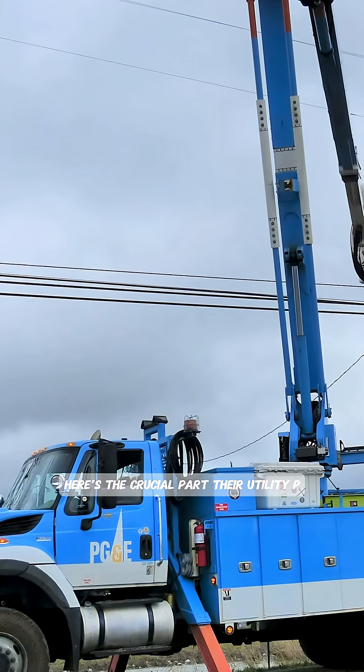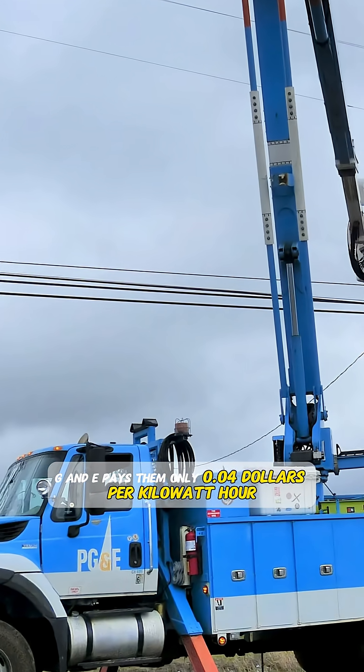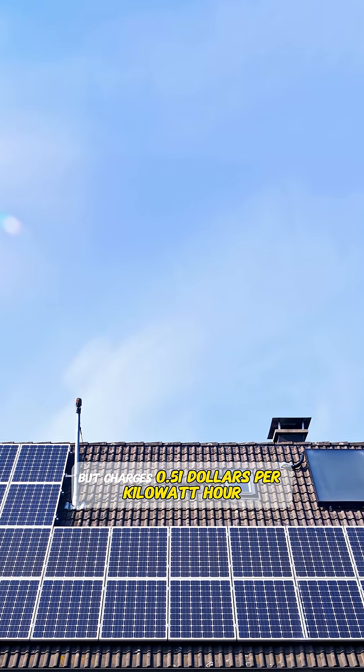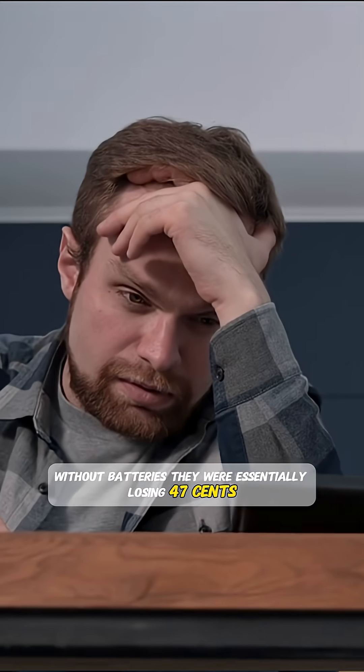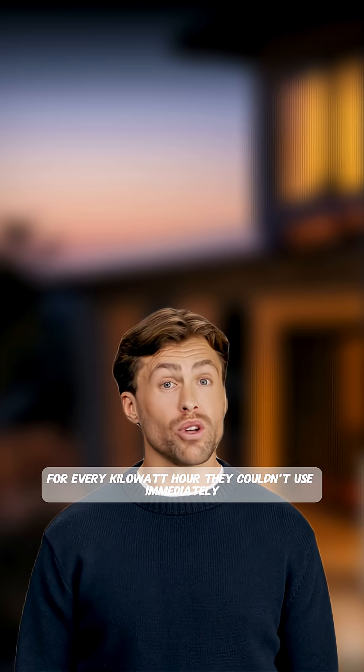Here's the crucial part. Their utility, PG&E, pays them only $0.04 per kilowatt hour for excess solar, but charges $0.51 per kilowatt hour during peak hours, 4 to 9 PM. Without batteries, they were essentially losing 47 cents for every kilowatt hour they couldn't use immediately.